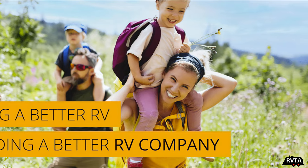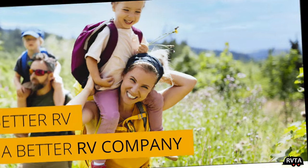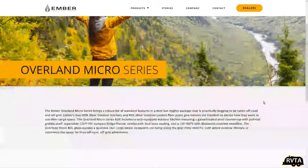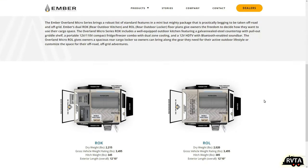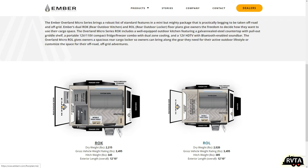They have quite a few products here, but I'm not going to go over all of them. They have the Overland Micro Series — that's a small travel trailer. Very small, two wheels, and they have a little futon. In some examples like the Rock, they have an outside kitchen and a cooler refrigerator.